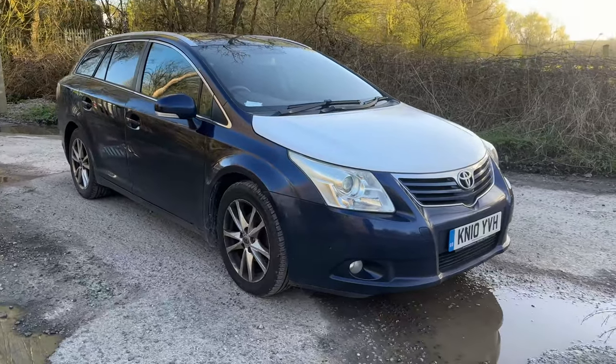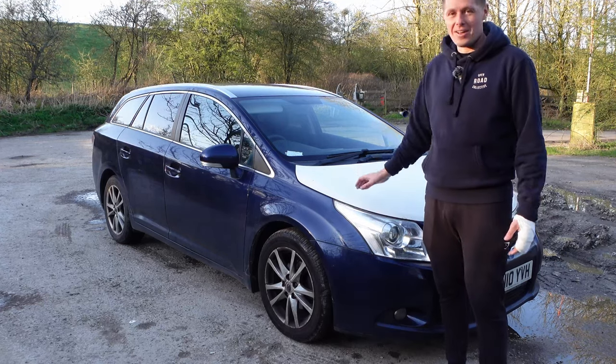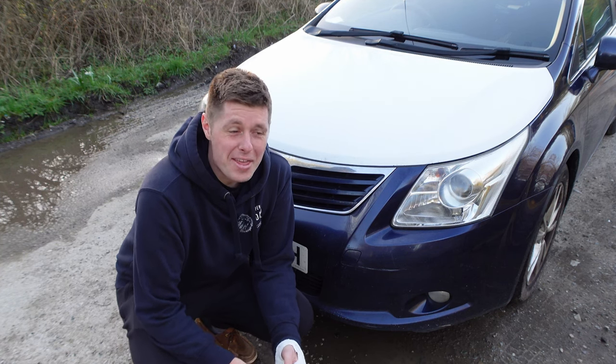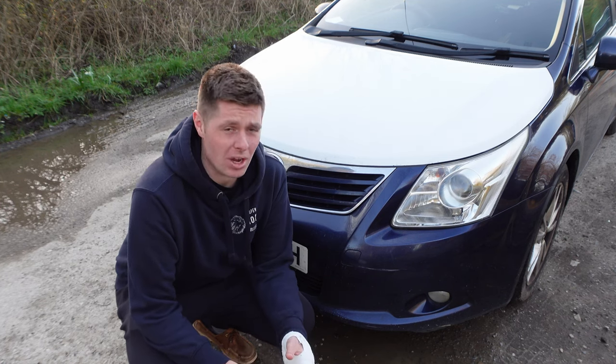So it's on a 2010 plate, it has 256,000 miles on the clock, it's a two-litre diesel, and this is my workhorse — my day-to-day car. I absolutely love it. For its age and the life it's lived, it's actually in very good condition. The previous owner absolutely babied this car.